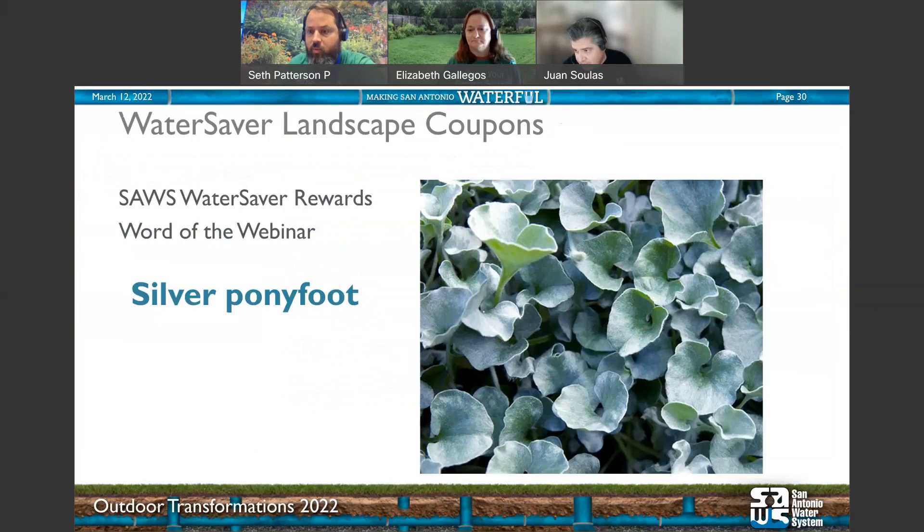Remember, the secret word for today's survey is silver pony foot. I'll share the link in the chat — it will also be emailed to all reward members and on our calendar. We're going to go through some questions now. One more thing: for customers interested in the upcoming outdoor living rebate — if you haven't signed up for our newsletter, please do so, because that will be the very first place the announcement is made. Sign up to be among the first to find out when it's open and released.